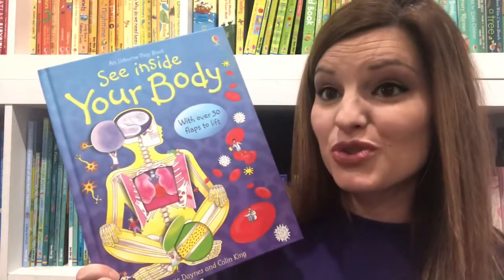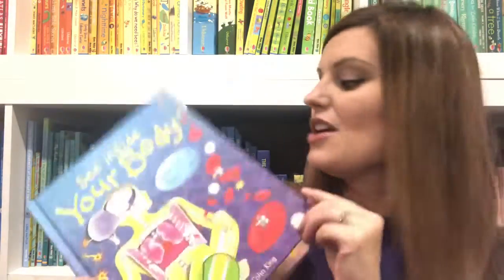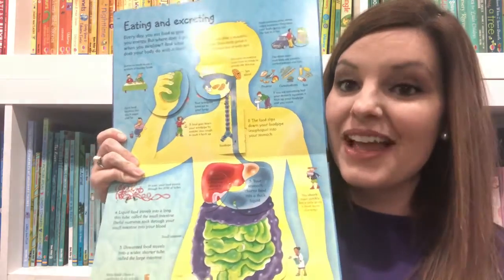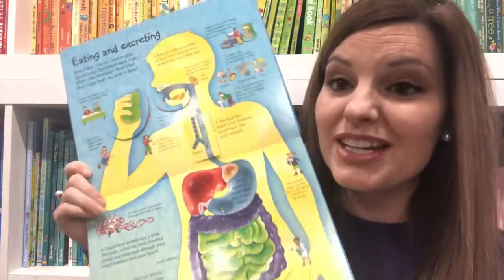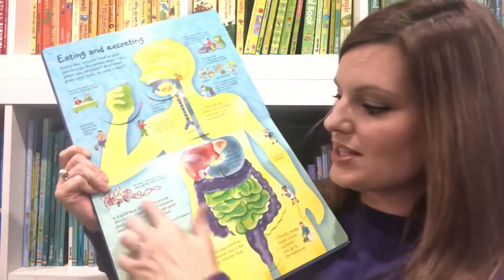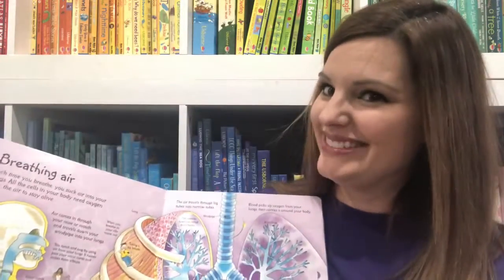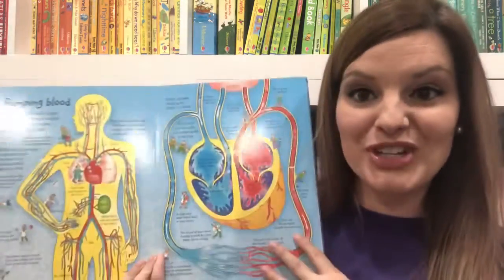For a little bit older children, check out See Inside Your Body, which has less cartoony illustrations and more realistic illustrations, but the information is still presented in a really great way — just small chunks of information for them to easily digest as they're learning about the body and how it functions.